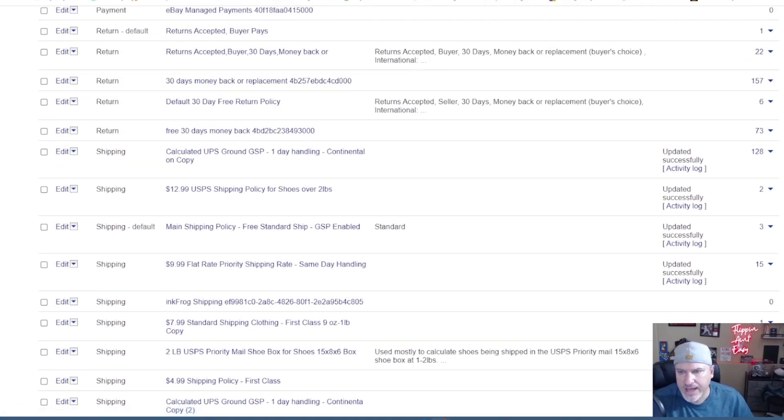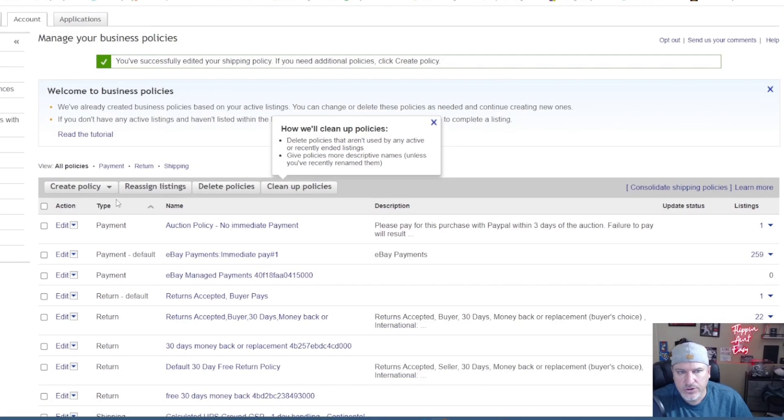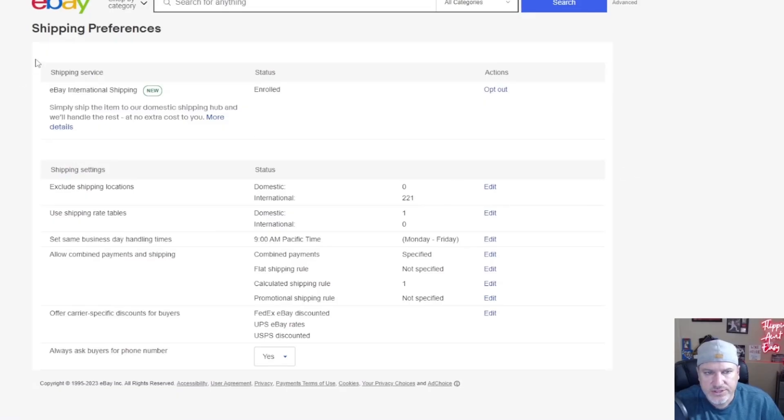Once everything is set to domestic, you won't need separate domestic-only policies — for example, for gun parts that can only ship within the United States. Previously I had separate policies for domestic versus international. You don't need that anymore; it's all going to be domestic. According to the eBay rep I spoke with, go into account settings, then into shipping preferences — not business policies, but shipping preferences — and at the very top you'll see the eBay international shipping section.